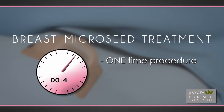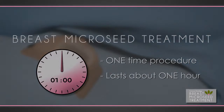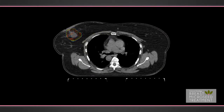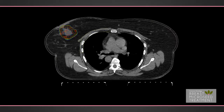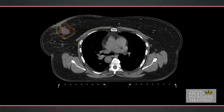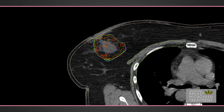Unlike other forms of radiation therapy, breast micro-seed treatment is a one-time procedure that is performed in about one hour. In order to perform breast micro-seed treatment, your physician will prepare a computer-generated treatment plan that will guide him or her in the placement of the micro-seeds. This plan will outline the areas to treat as well as the areas not to treat, such as the skin surface and chest wall.